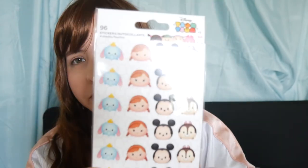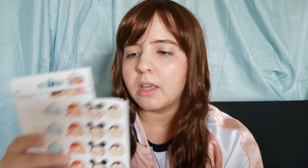First, I have Tsum Tsum stickers — a package of 96 stickers. I thought they had different designs on different sheets, but sadly it's the same design on all the sheets. I actually don't know what I'm going to do with these, but I like them because they're Tsum Tsum and they were just one dollar, so they were cheap.